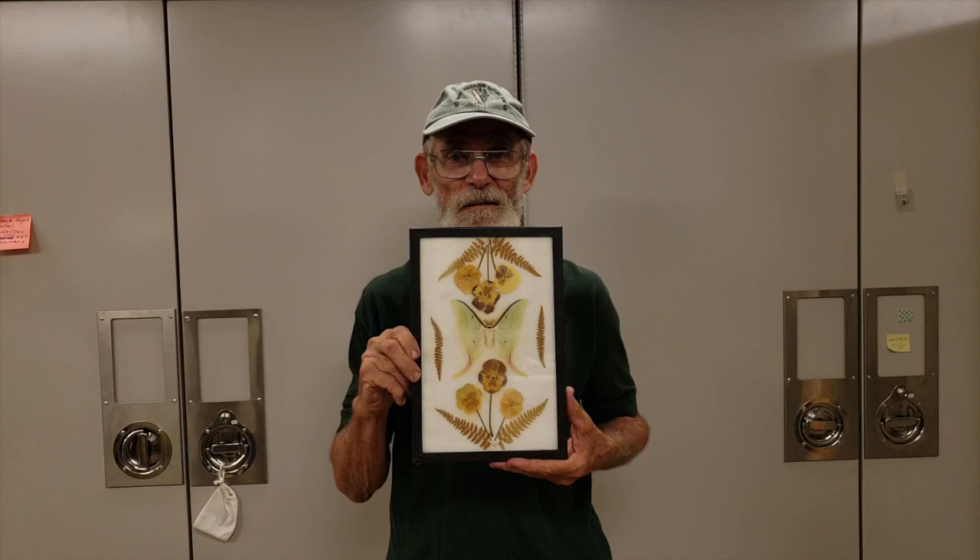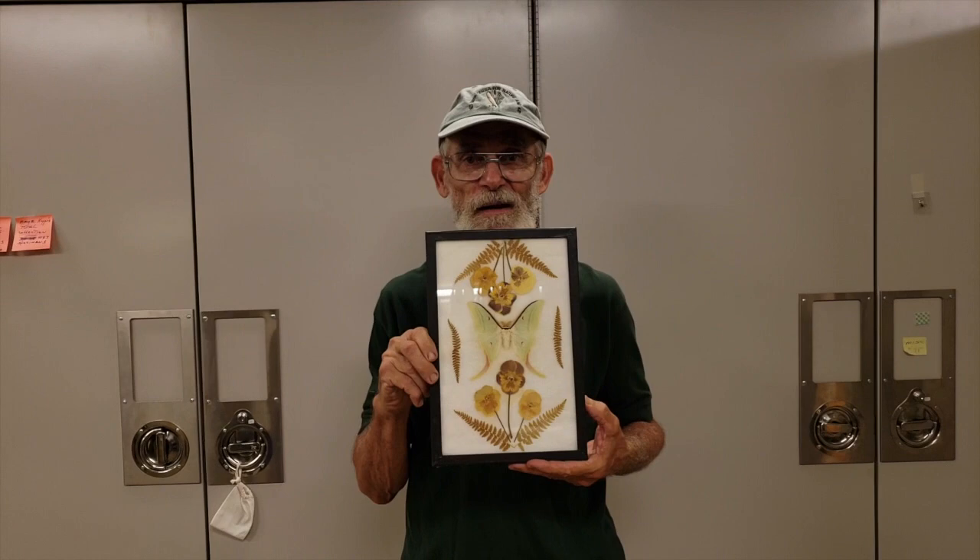Larry, an old Dutchman, mounted his specimens traditionally in a straight-line format. This frame highlights Faye's artistic capabilities, utilizing Actias selene, the Indian moon moth, surrounded by dried ferns and pansies.